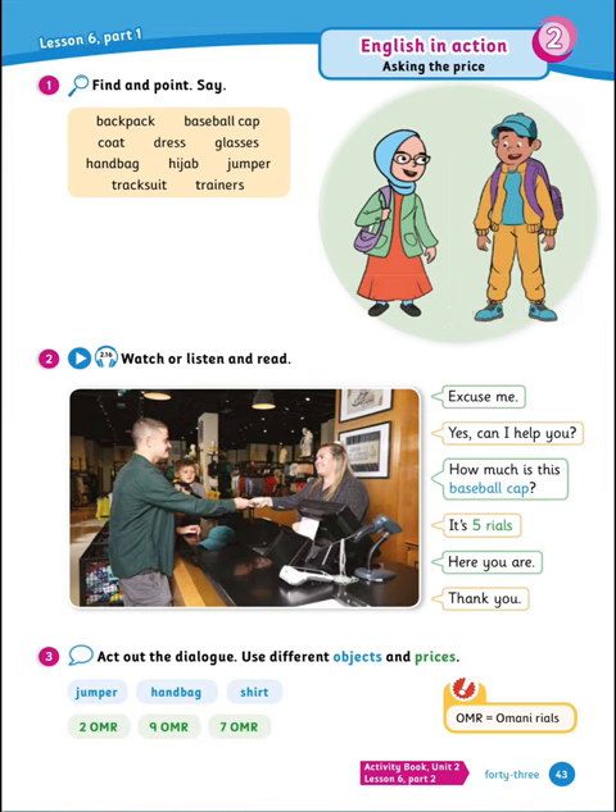Now number 2, watch or listen and read the dialogue. Excuse me. Yes, can I help you? How much is this baseball cap? It's 5 rials. Here you are. Thank you. Now act the dialogue yourself using different objects and prices — for example, jumper, handbag, shirts at prices 2, 9, 7 OMR. Let's do: How much is this jumper? It's 2 OMR. Here you are. Thank you. Practice the rest with your friend.